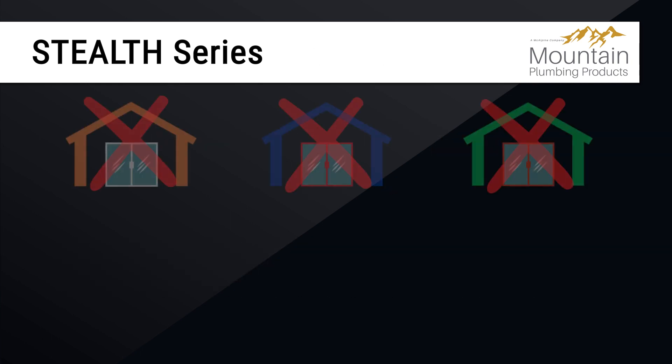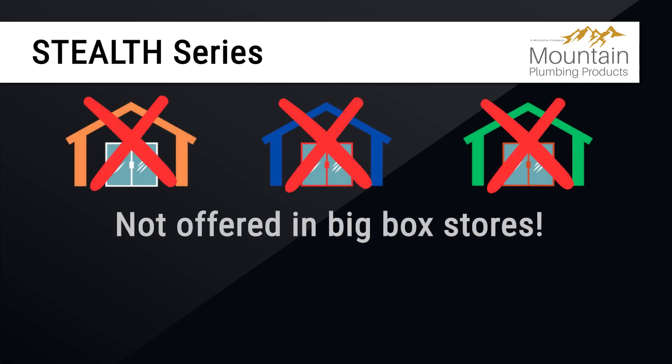This exclusive line of disposers is not available at big box stores, so be sure to contact Mountain Plumbing for more info and check the link below.